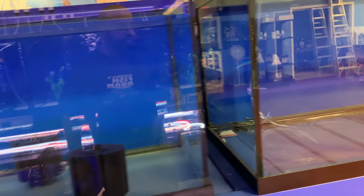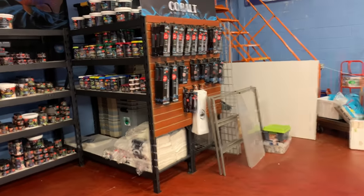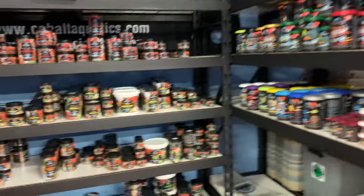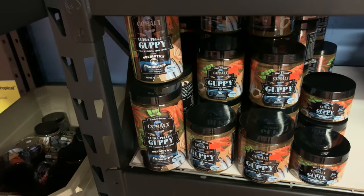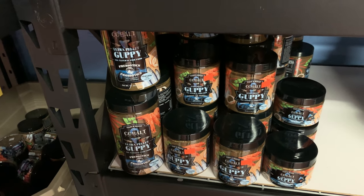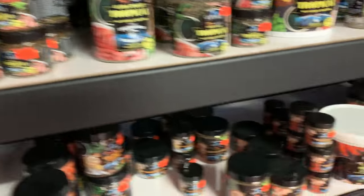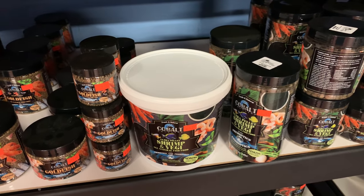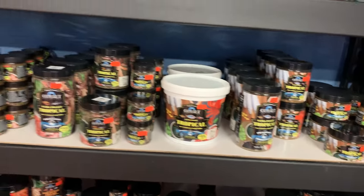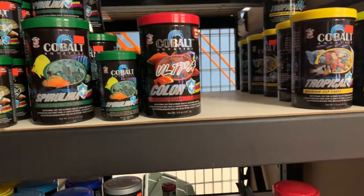They carry the full line of Cobalt foods — and I love Cobalt. If you have guppies, you definitely want to get the Cobalt Ultra Guppy Pellet — probably my favorite food of all time. I also really like the Cobalt Smartemia for fry and for plecos. I love the shrimp and veggie pellet, and also the Northfin kelp wafer for plecos. They carry the full Cobalt line, including the ultra worm medley and ultra color — great food.